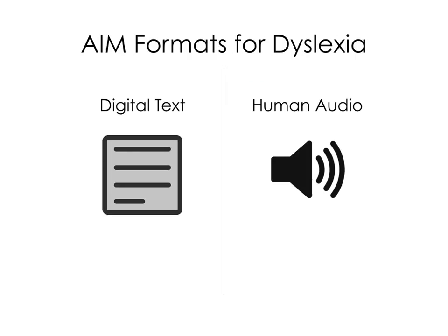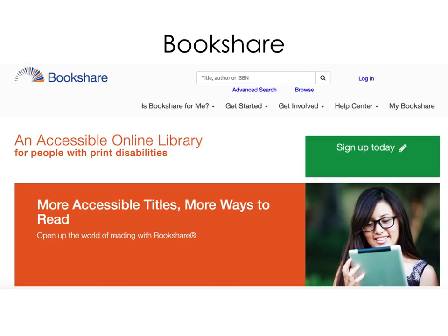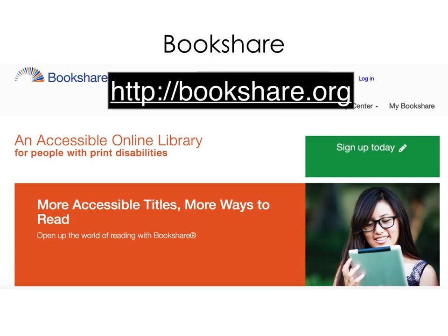Organizations that provide AIM are ready to support schools in acquiring materials and formats that are accessible to students with dyslexia. These include Bookshare for books in digital text format and Learning Ally for human narrated books. Bookshare is the most widely used source of curriculum materials in digital text format. Students can see the text on the screen and have it spoken aloud with speech synthesis technology. In addition to traditional curriculum materials, Bookshare's library is full of popular fiction and other genres that appeal to students. Bookshare can be explored at Bookshare.org.